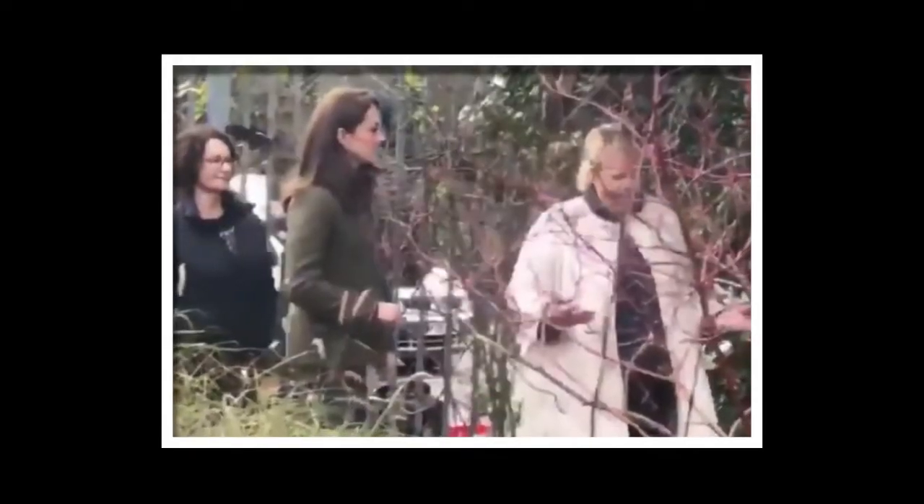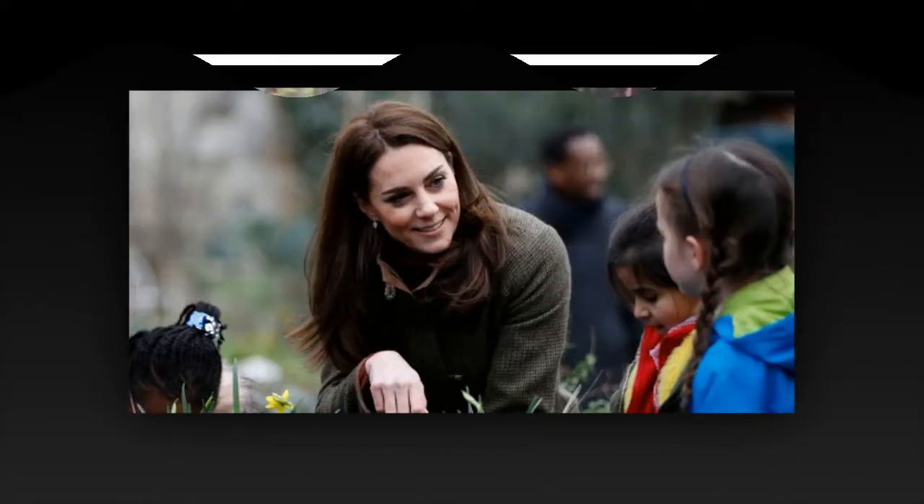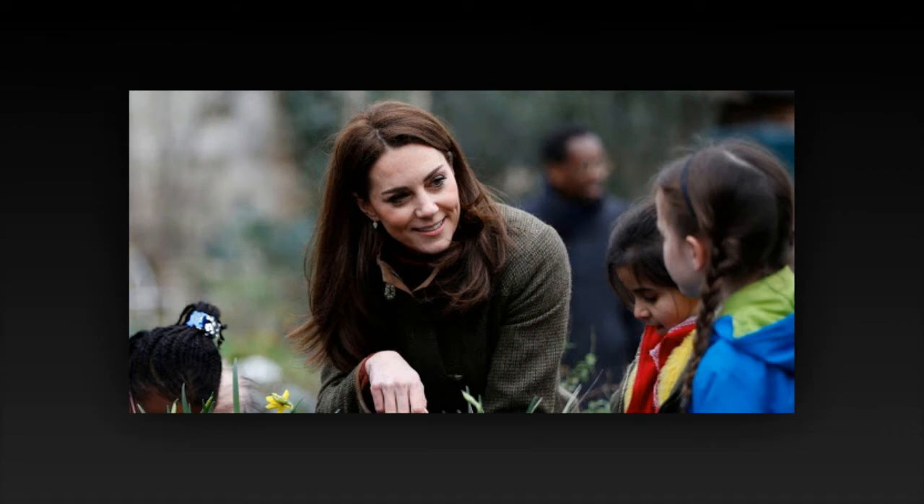Plans for the Duchess of Cambridge's backed nature garden that will be showcased at the Chelsea Flower Show were unveiled over the weekend. Kensington Palace has now shared snaps of green-fingered Kate at work during the landscaping process of the creation.